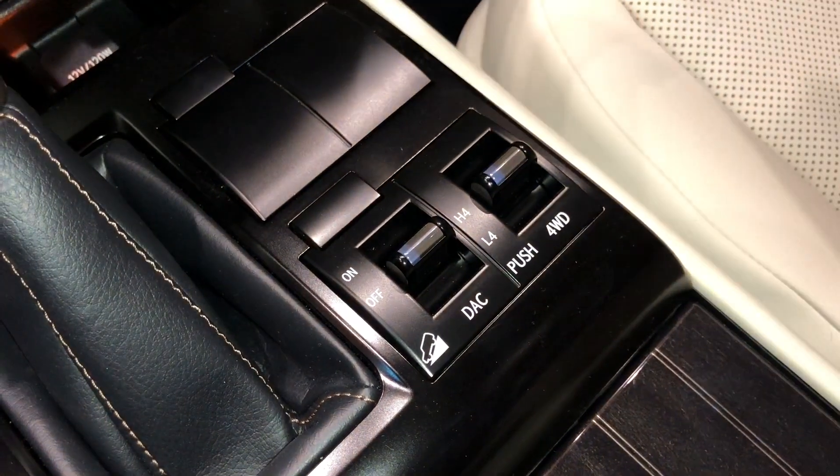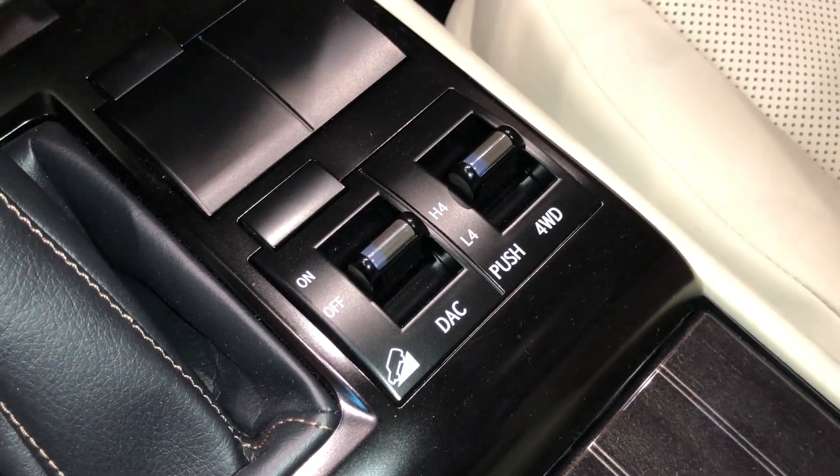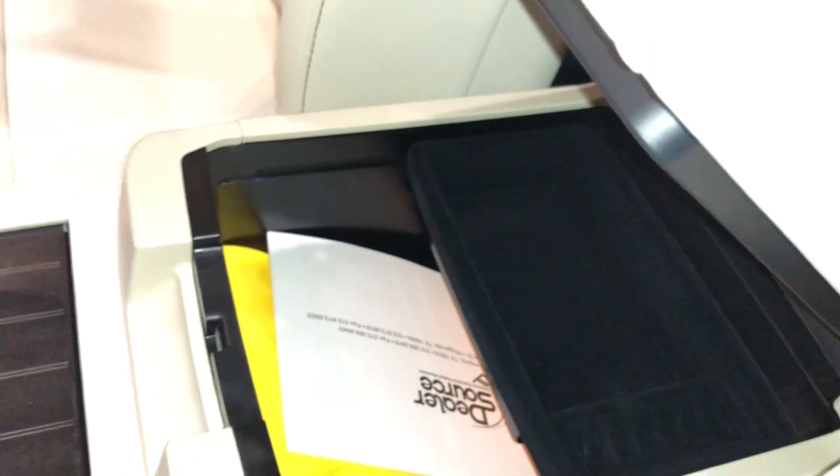Here we have all our off-roading controls — we have our downhill assist control and our H4 and L4 switches. Two cup holders and our center console for storage.